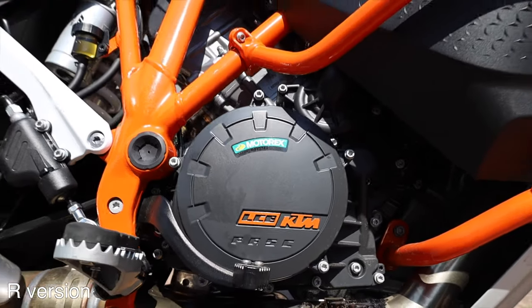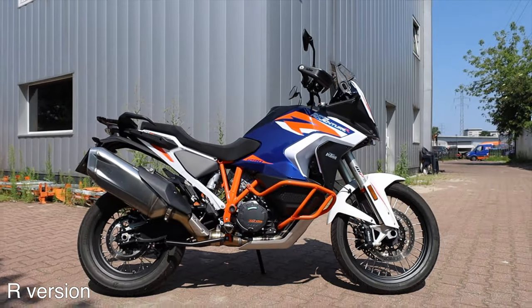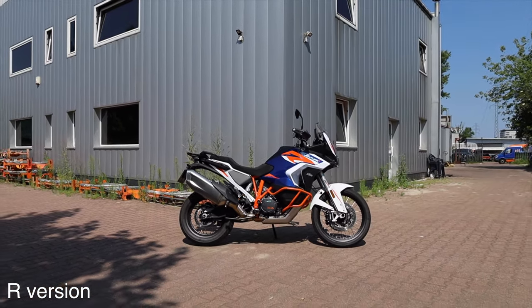You'll hear and read a lot of articles on the internet saying that the 1290 Super Adventure S is a street-oriented motorcycle and the R version is an off-road-oriented version. Yes, that is the idea, but it doesn't mean that all of us who mostly ride on pavement should automatically not consider the R. Hell no.